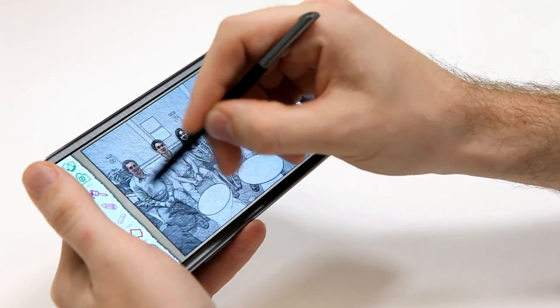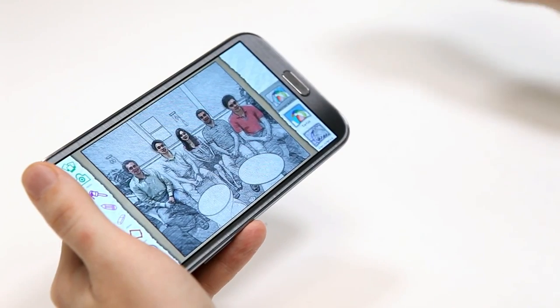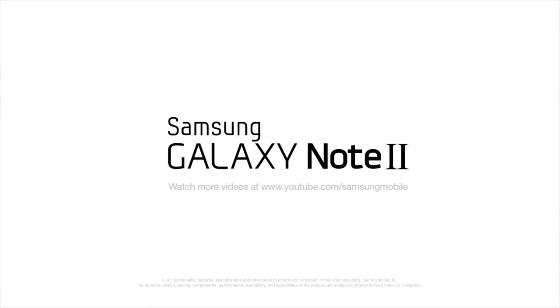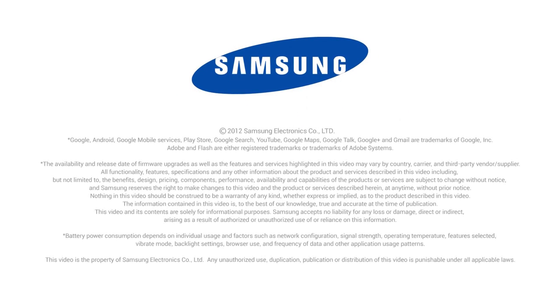So this really shows what a great creative tool the Galaxy Note 2 can be, even for someone like myself who's not necessarily the greatest artist. Thank you for watching. This has been the first hands-on video for the Galaxy Note 2. Please stay tuned for more information at the Samsung Mobile YouTube channel, and I'll see you next time.